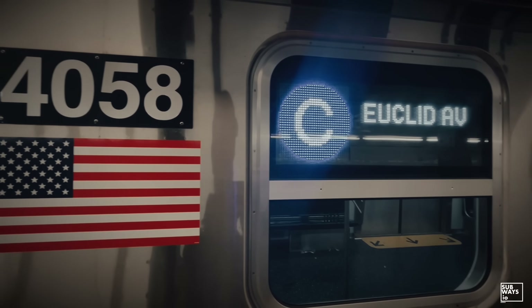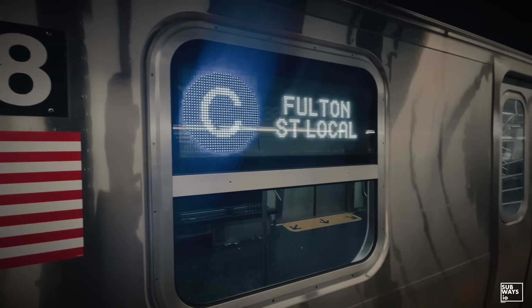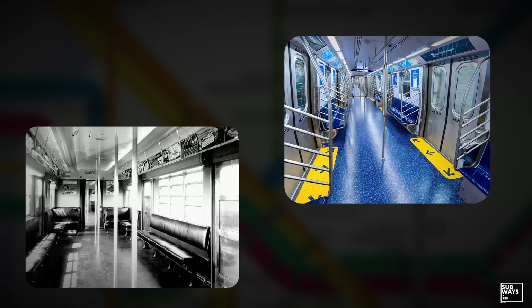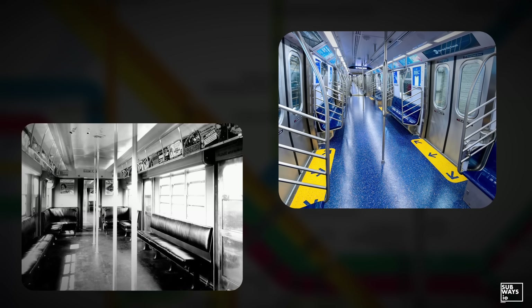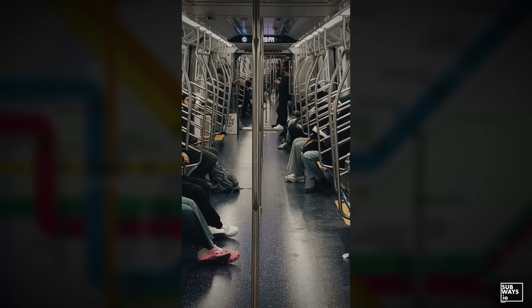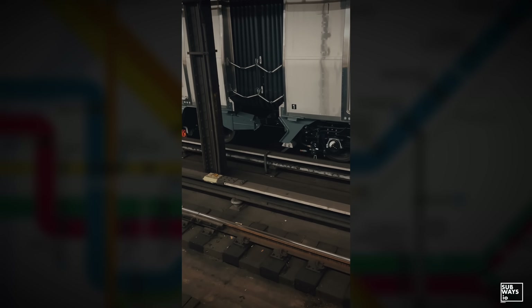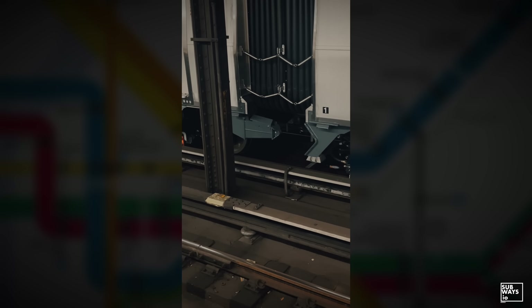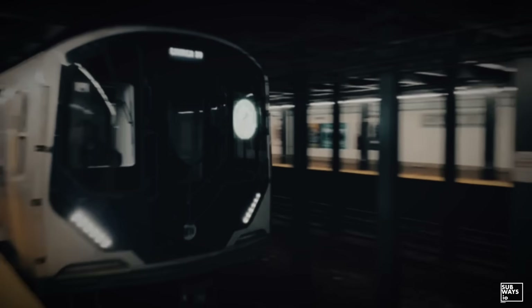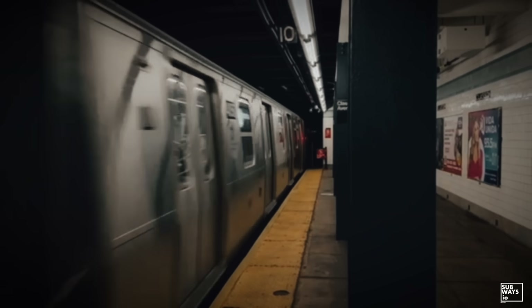If open gangway adoption in New York feels slow, it's important to remember the reality of the system — its age, its varied construction standards, and the safety requirements that govern modern rolling stock. Open gangways aren't compatible everywhere, not yet. But the R211T is an important step toward understanding how they might be in the future. I'm Michael with Subways.io, signing off. Until next time.